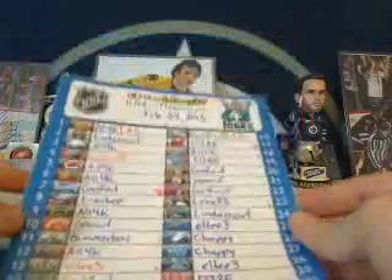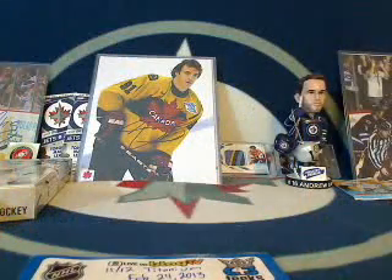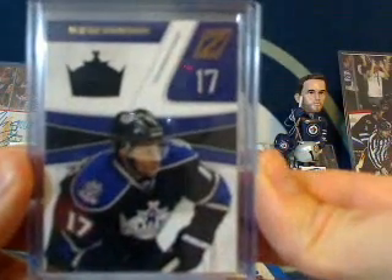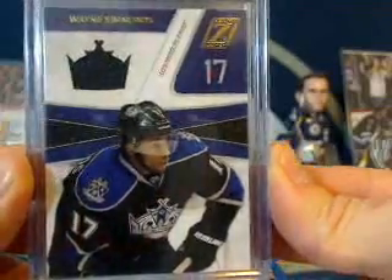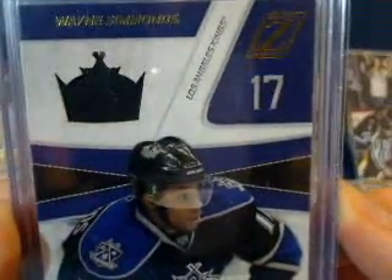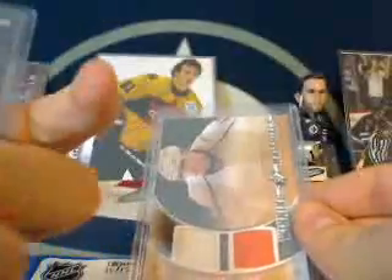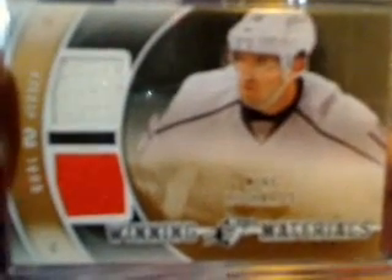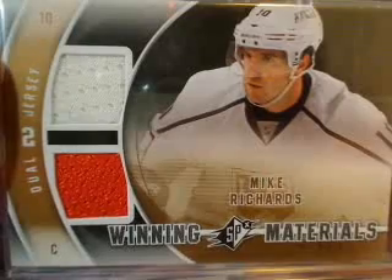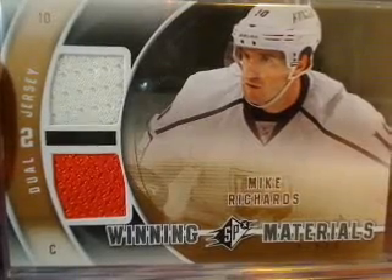For the 5-plus winners, first of all, Chuck, who's the LA fan — I've got a Wayne Simmons jersey card from Zenith with a nice crown die cut. That one's for Chuck, as well as a Winning Materials of Mike Richards for the LA Kings. Looks like he's still got his Philadelphia swatch — white and orange — for Chuck.